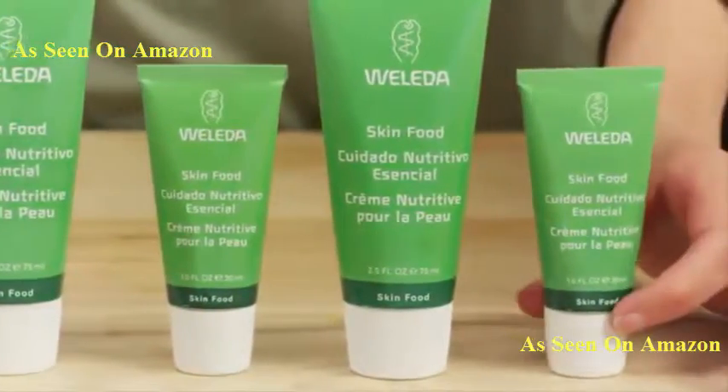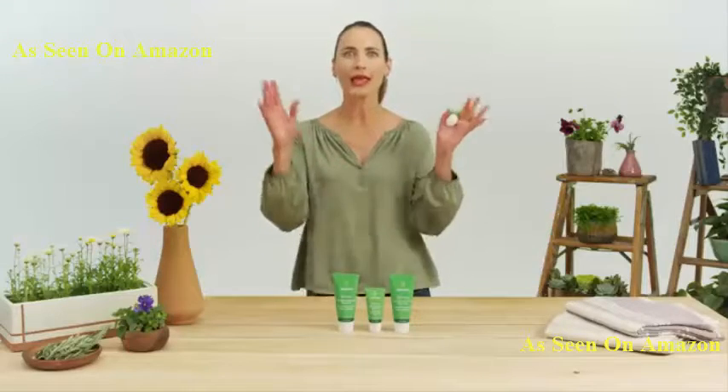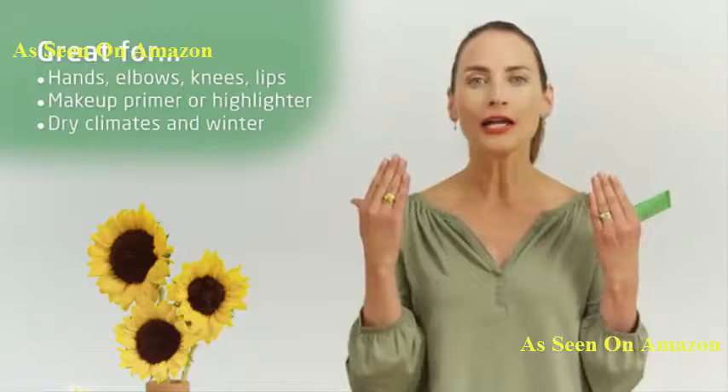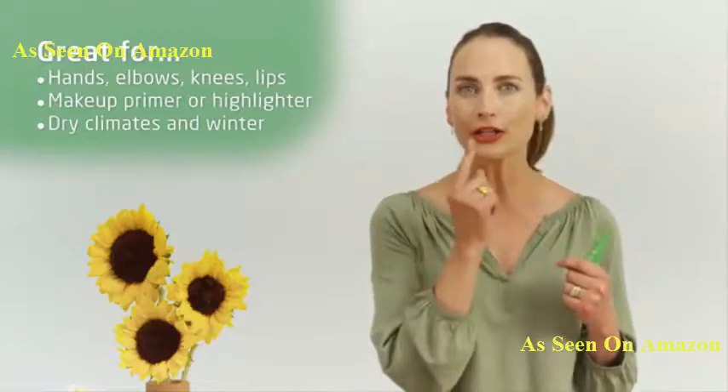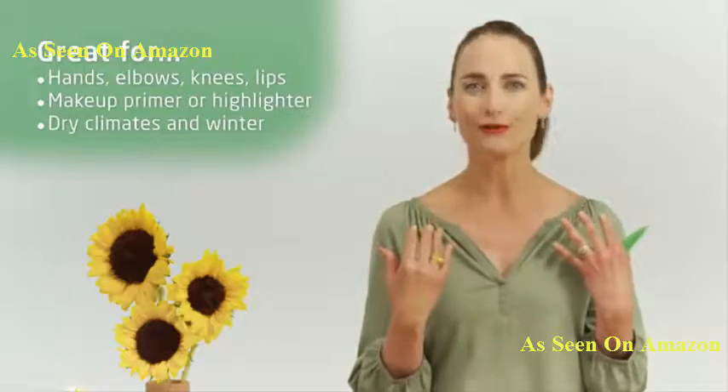Celebrities and makeup artists are always touting this product. It's an ultra-rich cream, so it goes on really thick and rich at first, but then it really absorbs like silk. Think hands, elbows, knees, heels — all those really dry areas — but it's so versatile. You can put it on your hair to tame a wild mane, use it as a highlighter, a primer on your lips, or even create a mask and soak in the bathtub with it for 20 minutes.